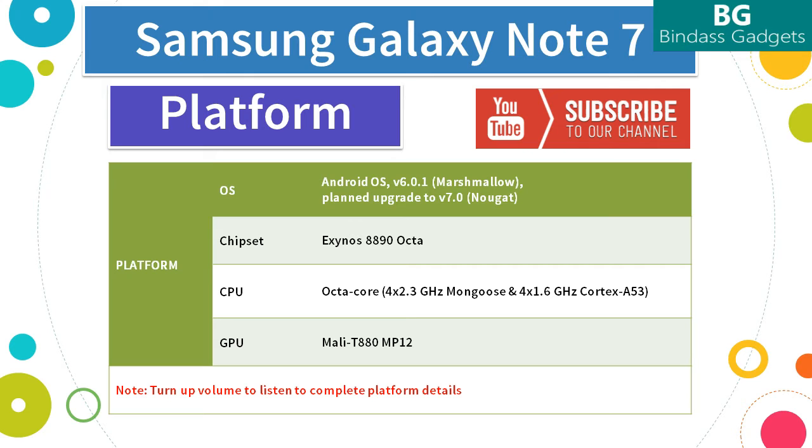The Note 7 comes with the latest Exynos 8890 octa chipset and has a dual quad-core CPU, making it octa-core in total. It has 1 quad-core 2.3GHz Mongoose CPU and 1 quad-core 1.6GHz Cortex-A53 CPU. On the GPU side, the Note 7 has a powerful Mali T880 MP12 GPU for breathtaking visual performance.